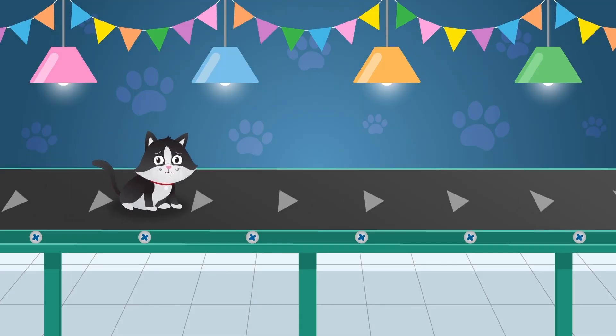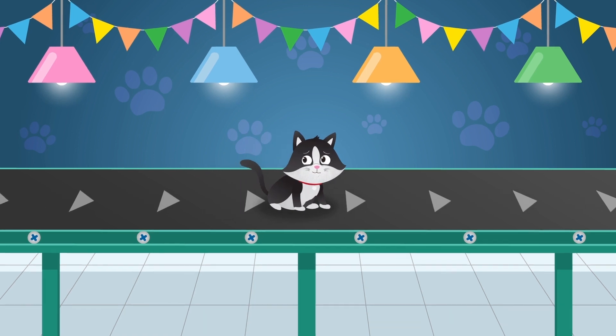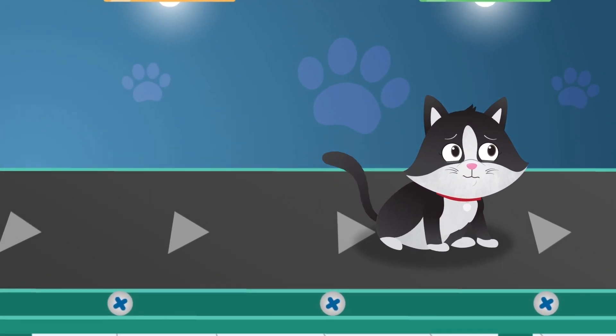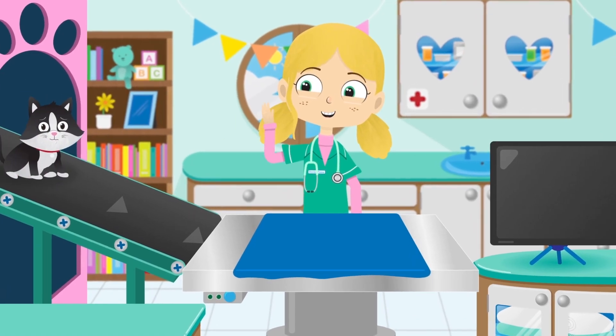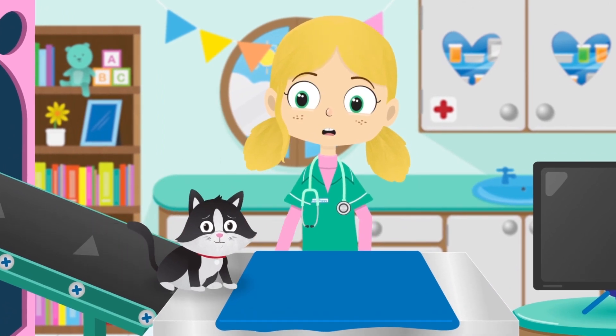Sarah the cat. Cats are members of the feline family, which means Sarah here is actually very closely related to lions and tigers. But Sarah's a lot friendlier. Hello Sarah, shall we take a look at you? I promise I'll be gentle.